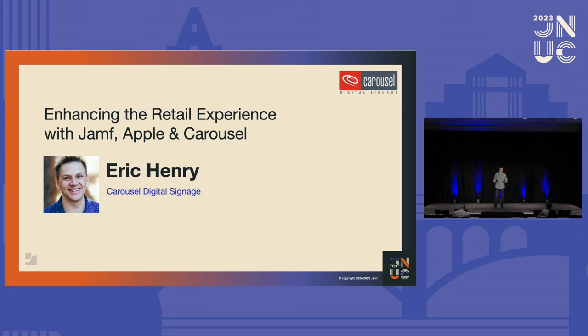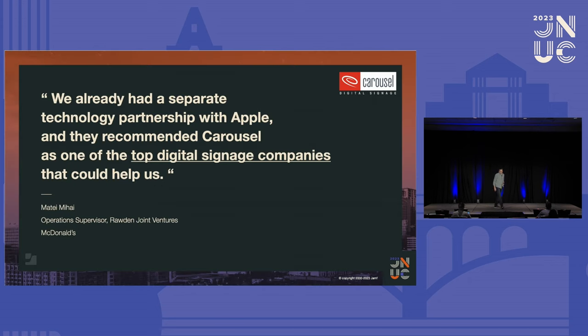Fast forward to the last couple of years and we've seen a big shift in the retail space. This morning I just want to share a few ideas — not so much on the tech side, but more on how you can use Apple technology with Jamf and Carousel to engage retail frontline workers. When we talk about retail, we're thinking much more about employee communications — shifting digital signage from big wall posters to how do I engage my employees. Not so much sell products, but improve the employee experience.